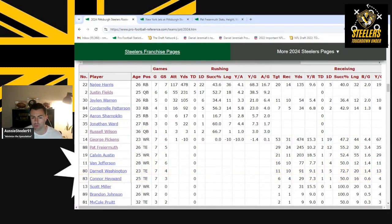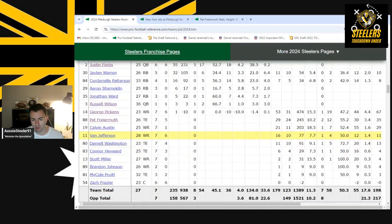Van Jefferson got his first TD of the year in this game. I said in my preview that once Russell Wilson opens up the passing game through tight ends and running backs, look for a guy like Van Jefferson or Calvin Austin to have a good day. Calvin Austin caught some critical balls, and Van Jefferson scored a great TD against the team his father coaches wide receivers for. He could be a really solid third wide receiver alongside Calvin Austin.